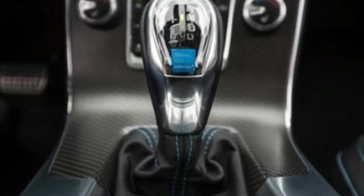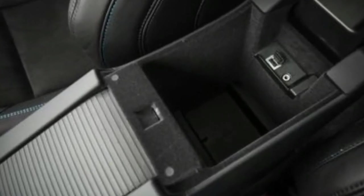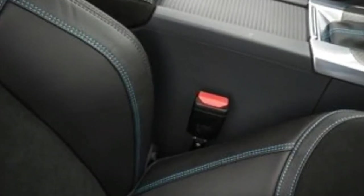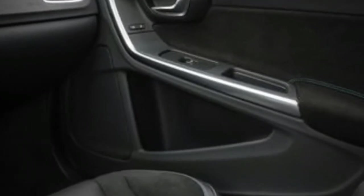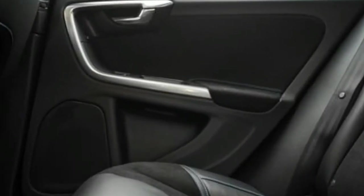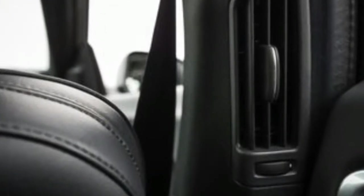Hard buttons for navigation and audio functions help somewhat, but they're clustered confusingly on the center stack. Volvo has transitioned in recent years to an all-four-cylinder engine lineup, and the V60 offers a 2.0-liter four-cylinder in three strengths: the turbocharged T5 with 240 horsepower, the turbocharged and supercharged T6 with 302 horsepower, and the high-performance turbocharged and supercharged T6 Polestar with 362 horsepower. All V60 Dynamic and Cross Country models come with the T5 engine, while the R-Design is offered only with the more powerful T6 powertrain. The Cross Country, R-Design, and Polestar models come standard with all-wheel drive, while it is a $2,000 option for the Dynamic model.